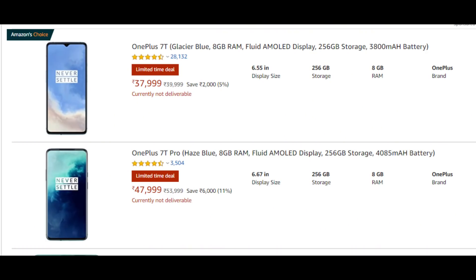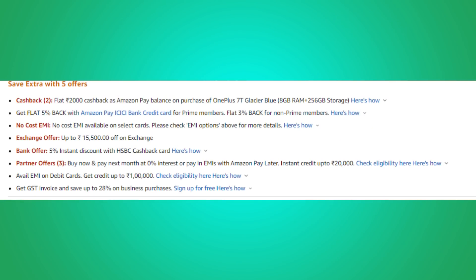The OnePlus Nord 256GB model has a big offer on Amazon. With Amazon Pay Balance cashback of ₹2,000 and an extra ₹2,000 cashback, you can get it for less than ₹35,000. With the exchange offer and Amazon Pay Balance cashback combined, the effective price can go under ₹30,000.